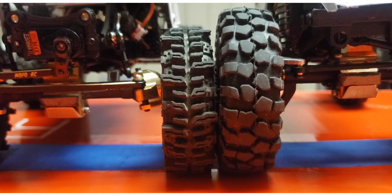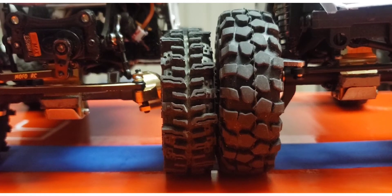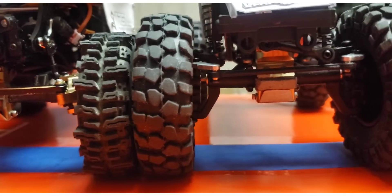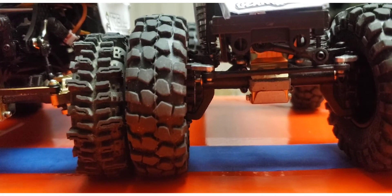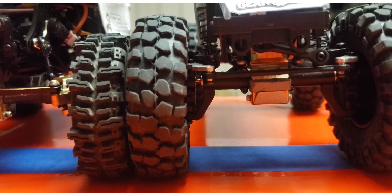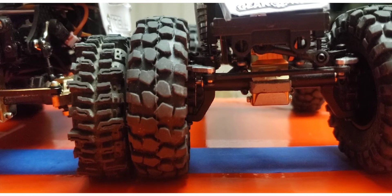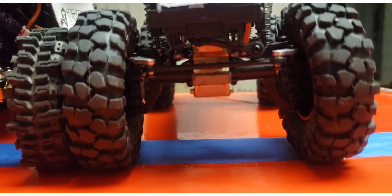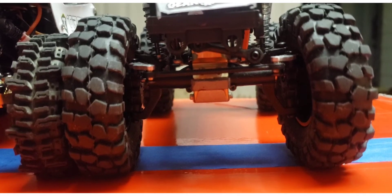They do have quite a bit more lift and it's pretty incredible what this thing will do on rough terrain with no incline. It starts to do a little worse once you tell it to climb as well as go over stuff, but with that amount of diff clearance it really has no problem going over everything.